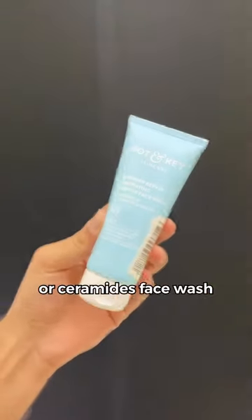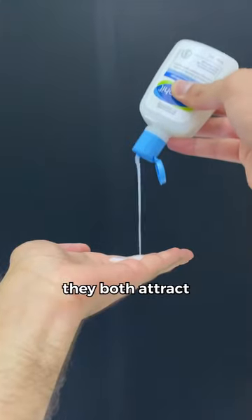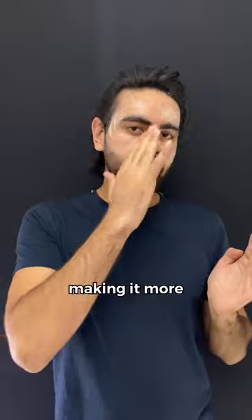Use glycerine or ceramides face wash for dry skin. They both attract and lock in the moisture in your skin, making it more hydrated.